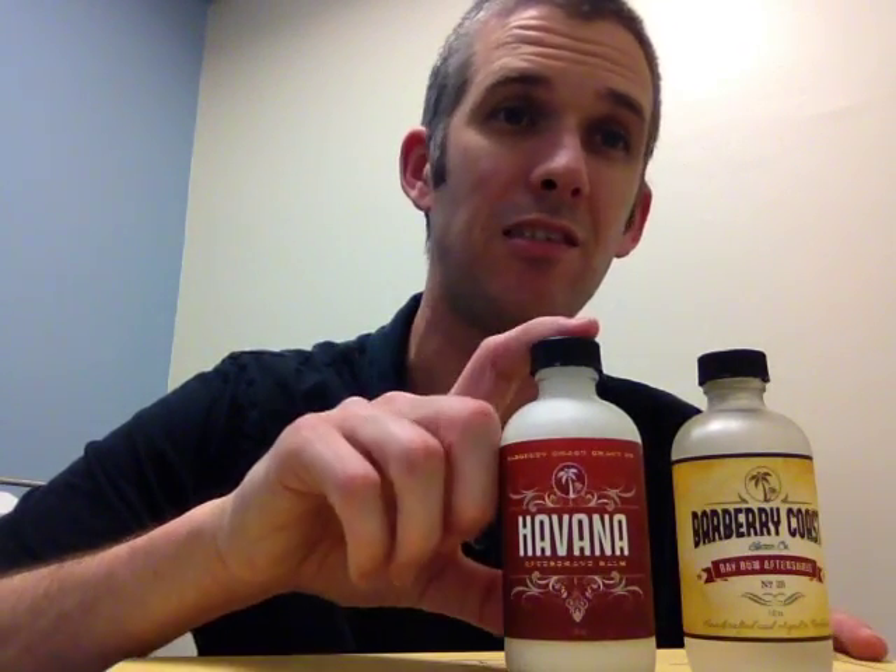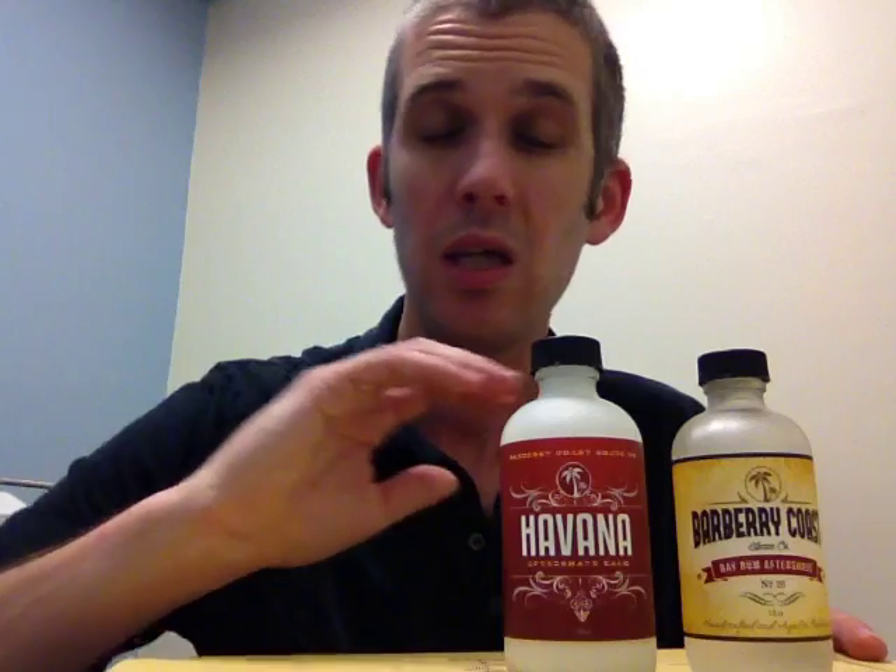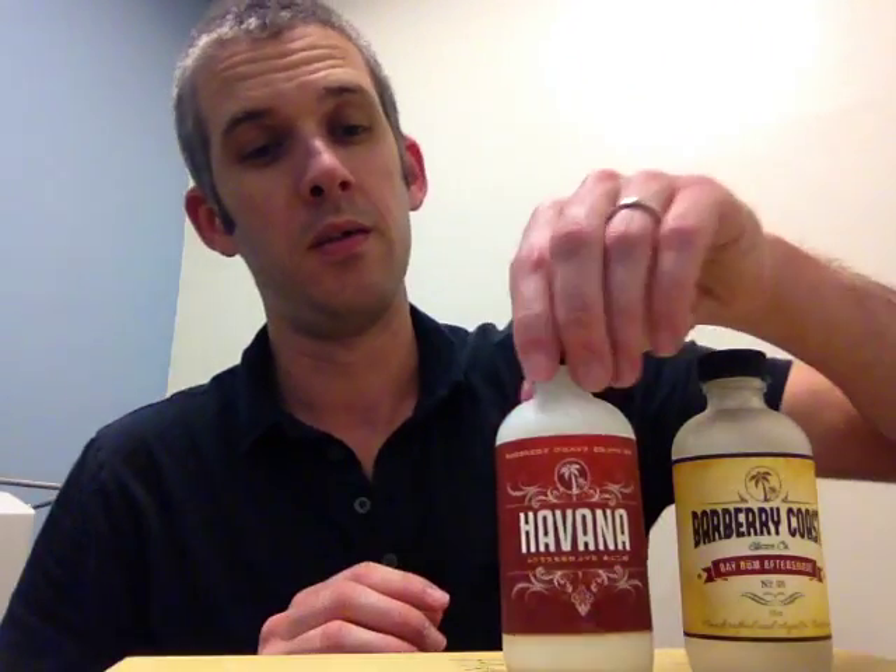Just one of the best smelling balms easily on the market. I'm a balm guy, so I've tried quite a few, and this one is right up there. It pairs awesome with any vanilla soaps or tobacco soaps. It actually pairs well with spice balm, EDT — anything with tobacco vanille, anything like that. It's not strong enough to overpower; it'll just add to it. Gorgeous stuff.